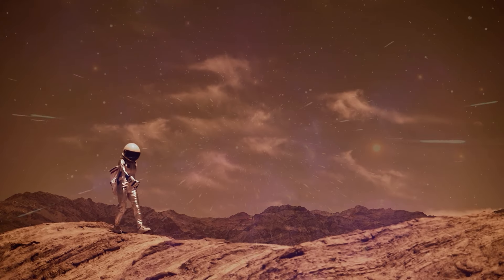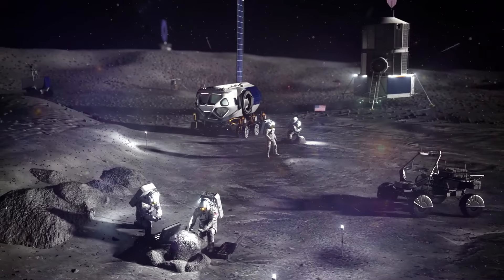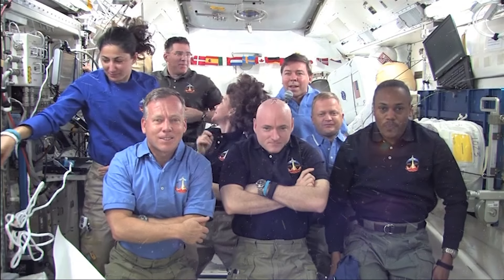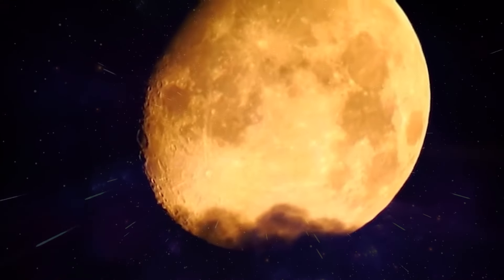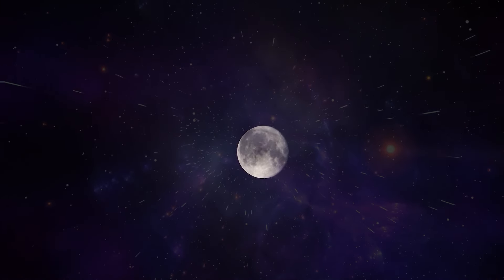Have you ever gazed at the moon and dreamt of walking on its dusty surface, setting up a home under its greater gaze? Well, dream no more, space enthusiast, because NASA has set its sights on an audacious goal: building a permanent moon base by 2030. But wait — a moon base by 2030? Is that even possible? How will they pull it off in just six years?